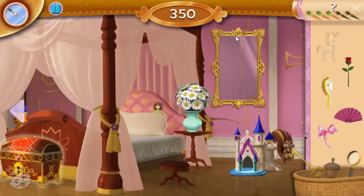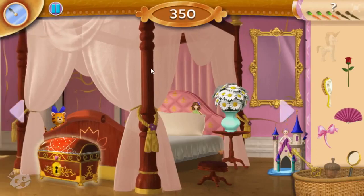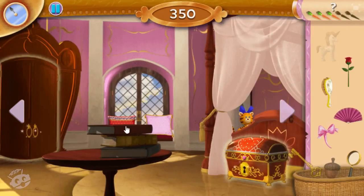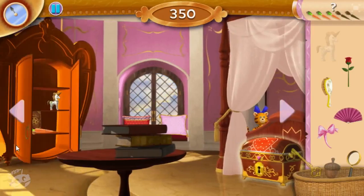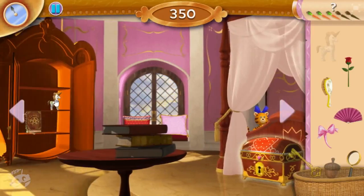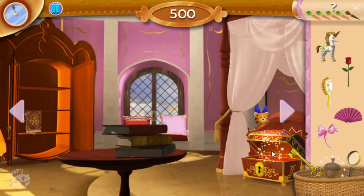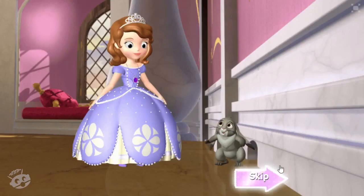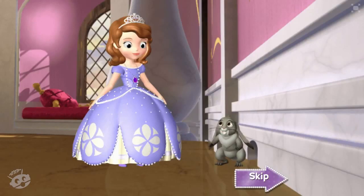We gotta go, hurry up! I don't think that's one of the items we need. Good job! An acorn? That's interesting. Way to go! Come on, let's head to the secret passageway!